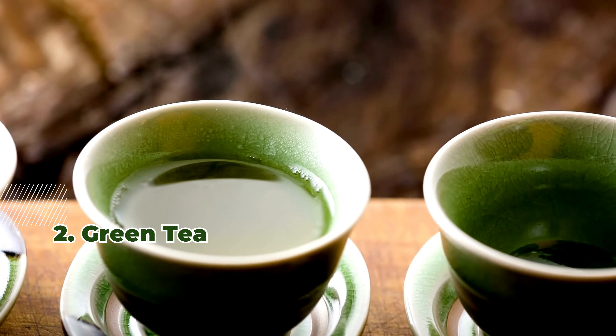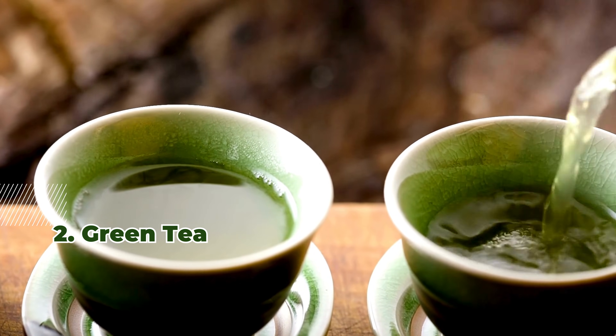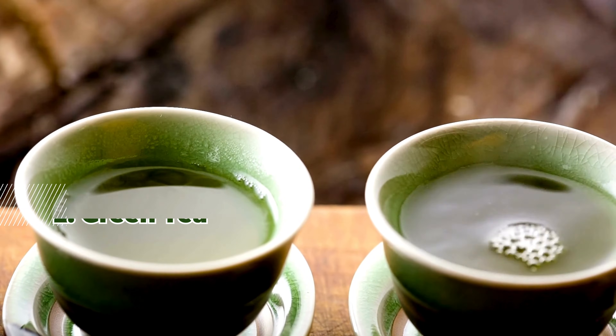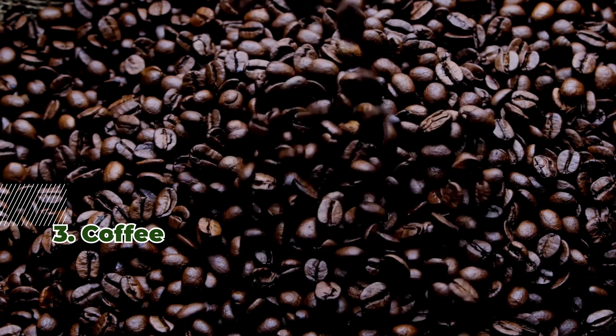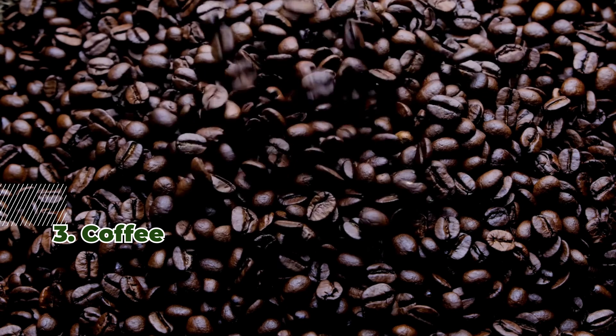2. Green tea contains tannins that hinder iron absorption, leading to reduced hemoglobin levels. 3. Coffee, like green tea, has tannins and polyphenols that can decrease hemoglobin.